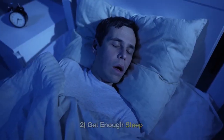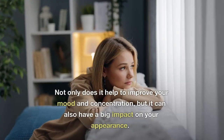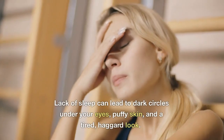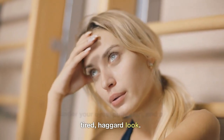2. Get Enough Sleep. Getting enough sleep is essential for both your physical and mental health. Not only does it help to improve your mood and concentration, but it can also have a big impact on your appearance. Lack of sleep can lead to dark circles under your eyes, puffy skin, and a tired, haggard look.